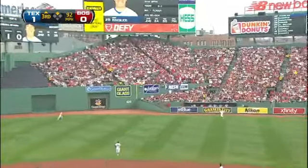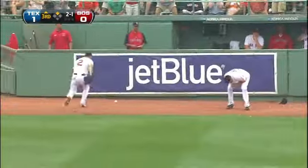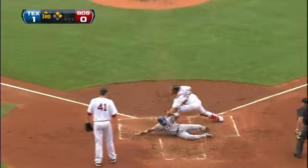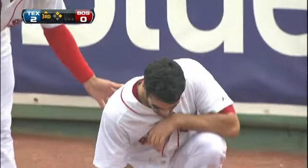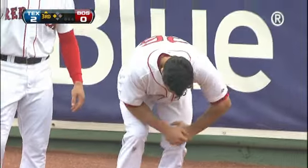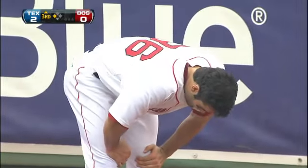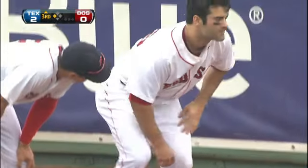This one well hit to deep right center field and Jackson looks up, can't get it — knocked his glove clean off his hand. And here comes Chavez racing around, he is safe on an RBI by Ian Kinsler. That literally knocked the glove off of Connor Jackson's hand, and he is hurt running into the wall in front of the bullpen out there in deep right center.